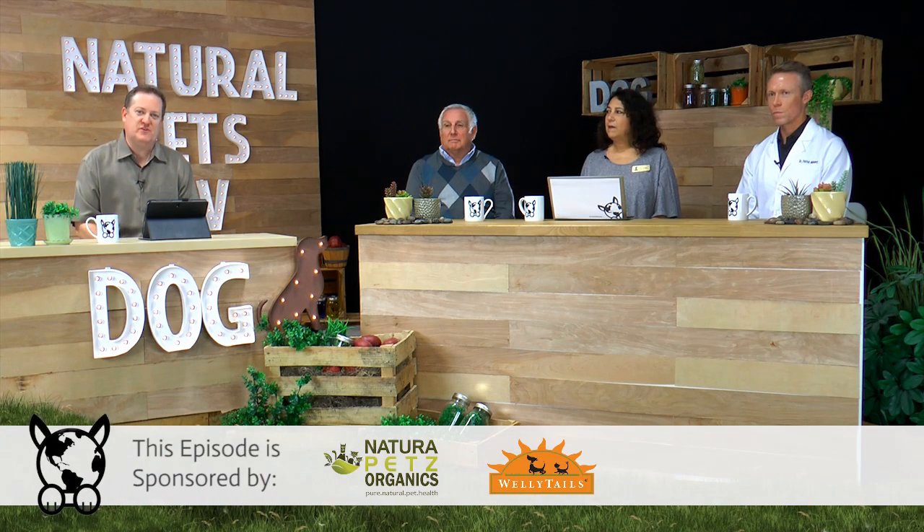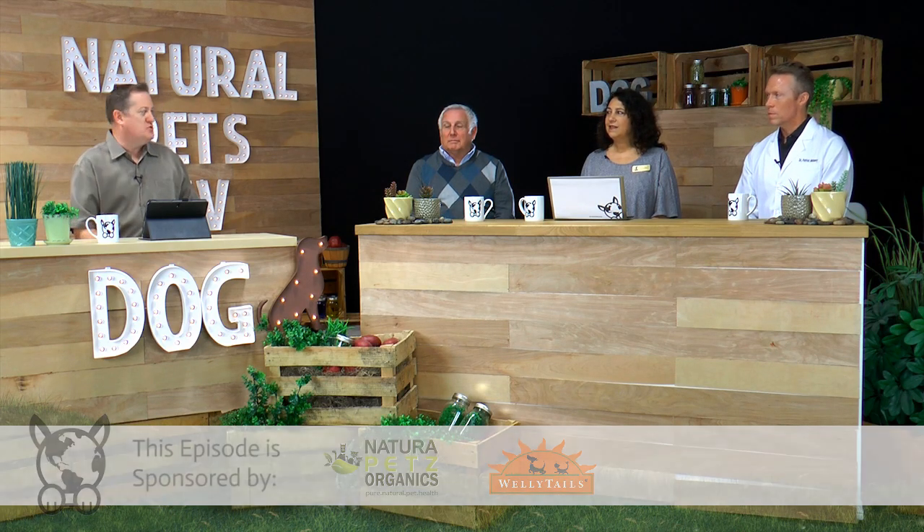Hello, pet parents, and welcome to another episode of Natural Pets TV. I'm joined by Dr. Ken, Dr. Jody, and Dr. Patrick.